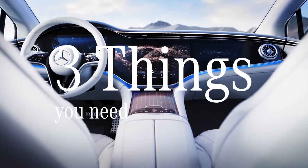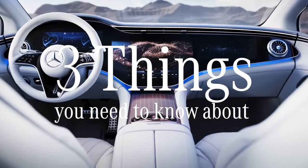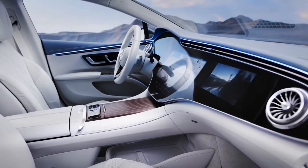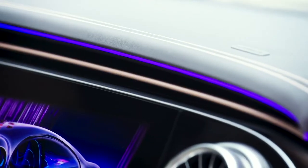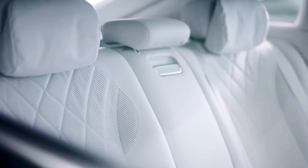Three things you need to know about the interior of the new EQS, which is a holistic fusion of analog and digital design that delights all senses. First, no smell, no noise, no stress. With its reference to the architecture of modern homes and the usage of avant-garde materials, the EQS becomes a new living space for driver and occupants.